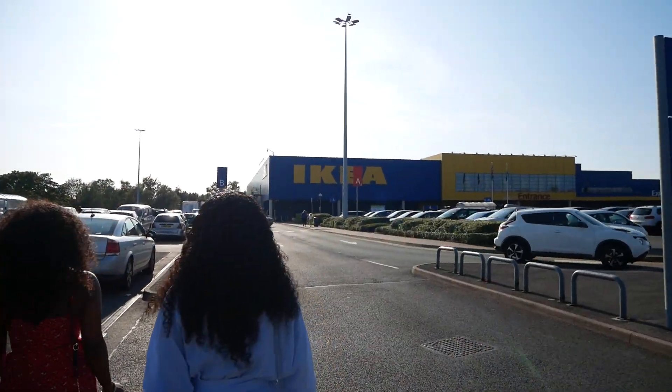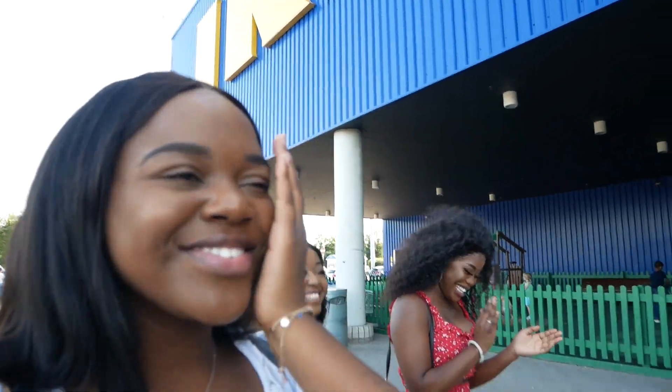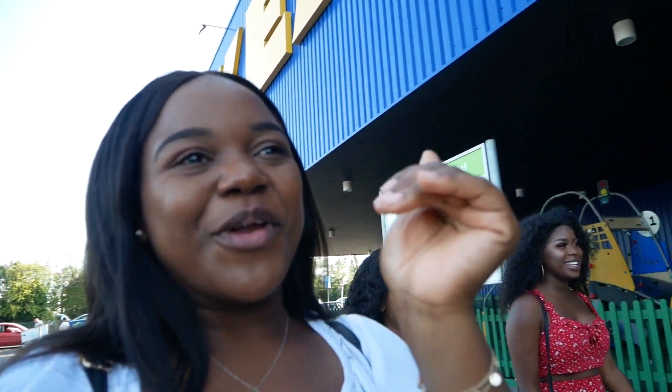We have made it to IKEA! First stop is food.